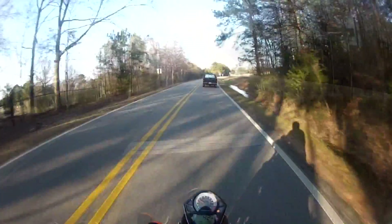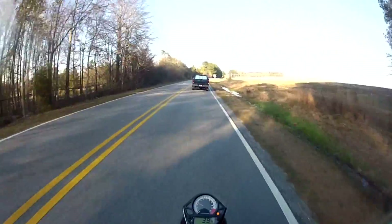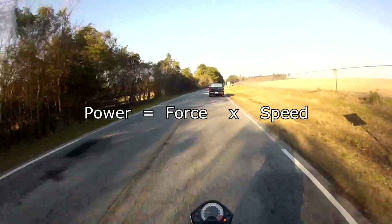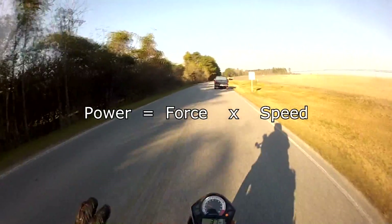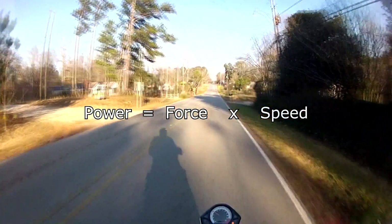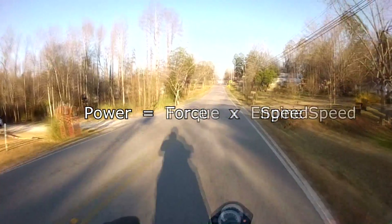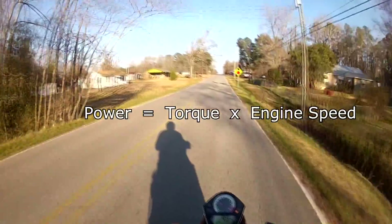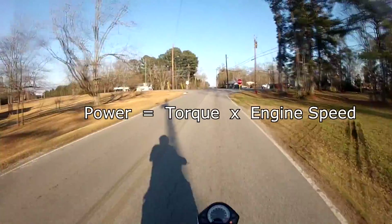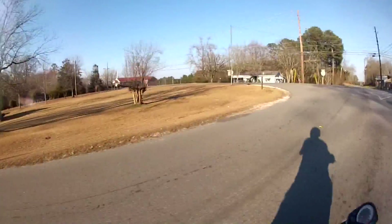Horsepower is just a unit of power. In mathematical terms, power is force times speed. So how hard are you pushing and how fast are you moving while you're pushing? That's power. So torque is like the force — it's just one part of horsepower. The other part is RPM. Horsepower is made of the combination of those two things.